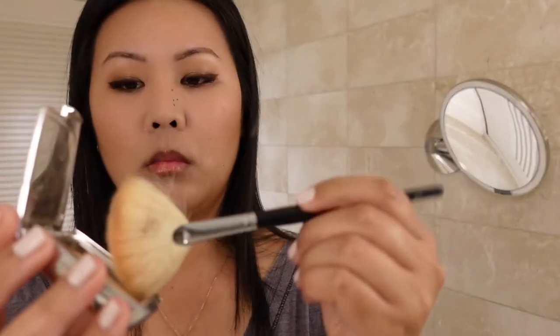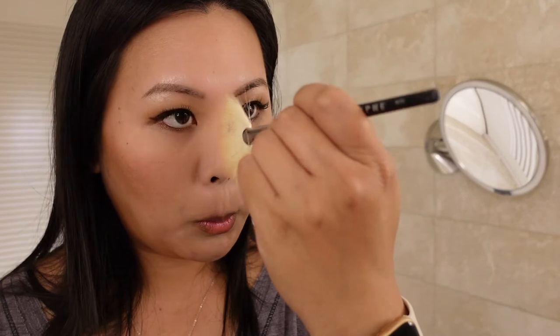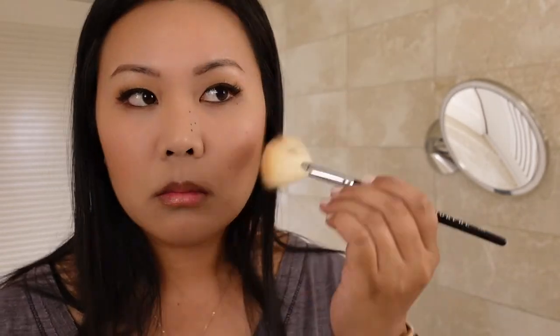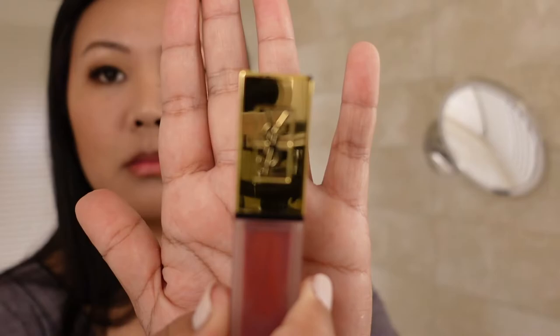Now it's time for highlighter. I'm using my Morphe M310 brush to apply my Hourglass highlighter — adding it to the top of my cheekbones, a little bit on my chin, my cupid's bow, and on the bridge of my nose.